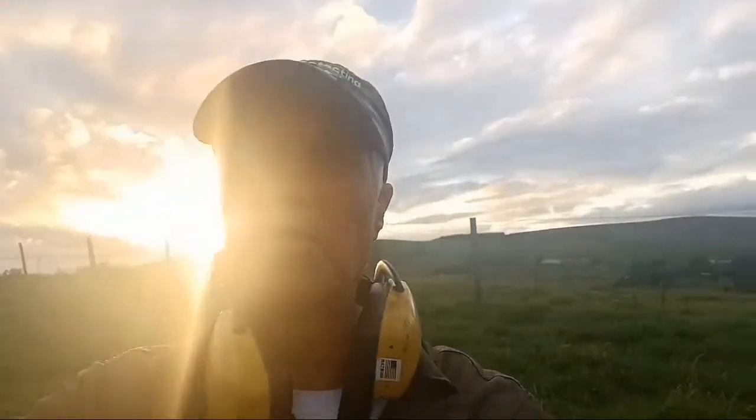Been a tough one today, started late, about 3 o'clock in the afternoon. The sun is setting here — we've got the sun behind us.